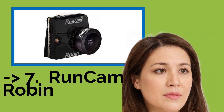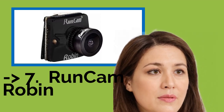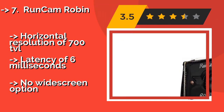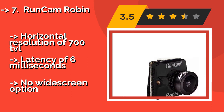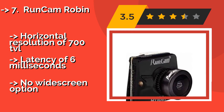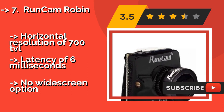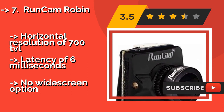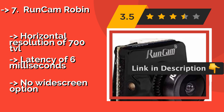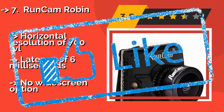Runcam Robin — great for beginners and bargain hunters. The Runcam Robin, around $20, is a stripped-down model that is still quite capable. A wide dynamic range means you can expect decent contrast out of this little guy whether it's sunny or cloudy outside. Horizontal resolution of 700 TVL, latency of 6ms, but no widescreen option.